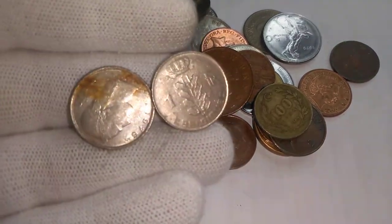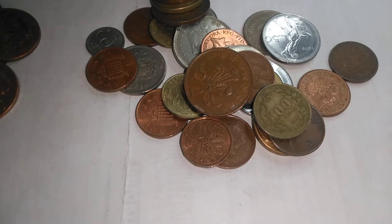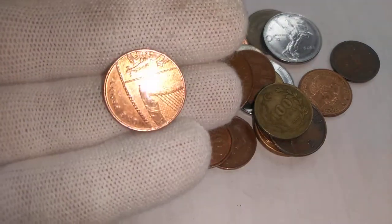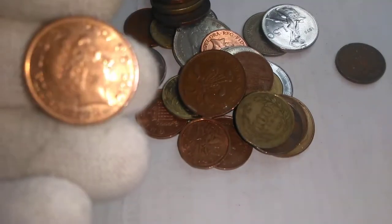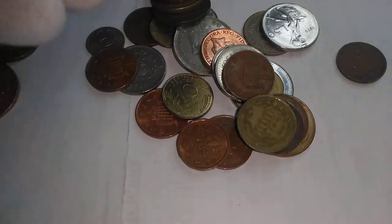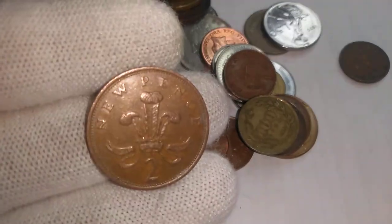And we got a couple of Belgian franks, and some more British — there's a British penny and another British penny and another British two penny.